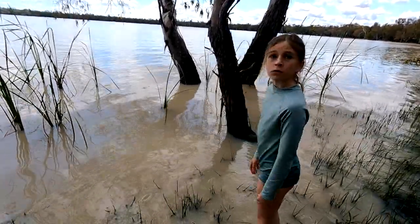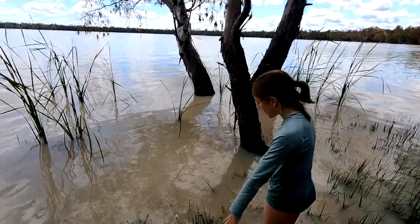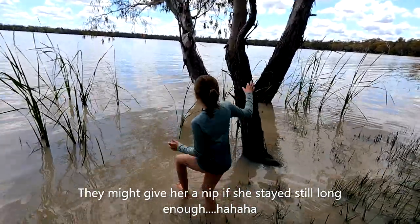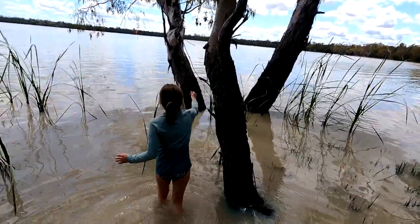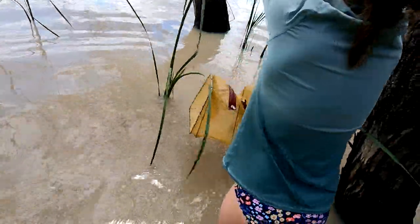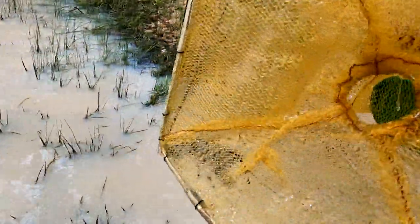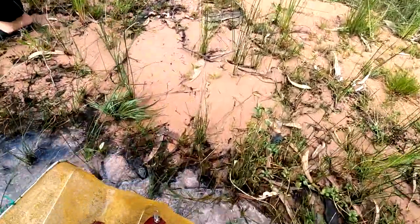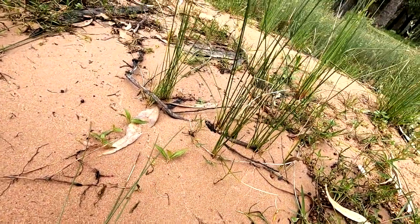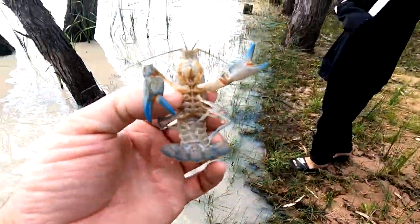Josie's going in to check the shrimp trap. Just watch out for crocodiles! Come on — yabbies won't bite you, they don't eat dead meat. Josie the bushman going out to check the fish trap. She's got a big yabby in the shrimp trap — she was hoping to catch some fish. Nice blue one, but we might let him go because he's not big enough to eat.